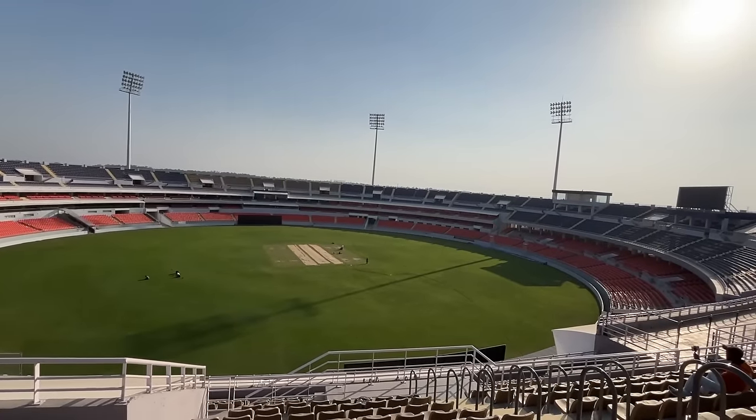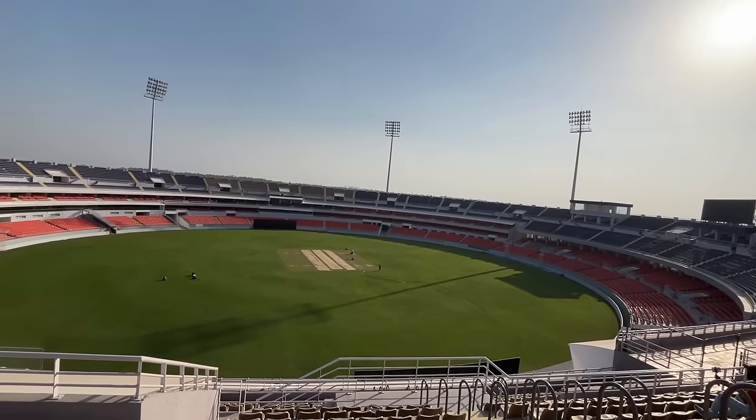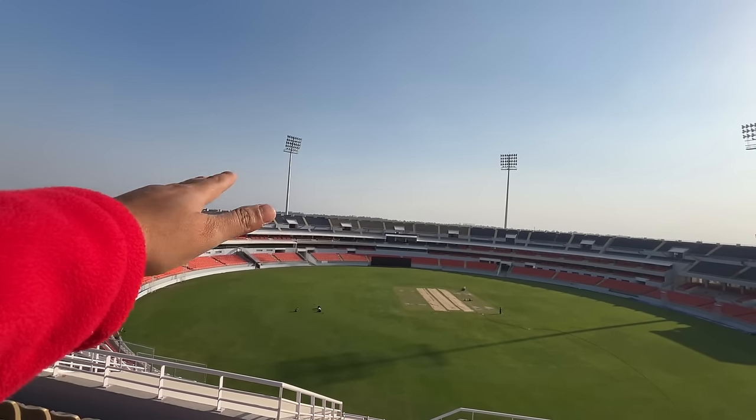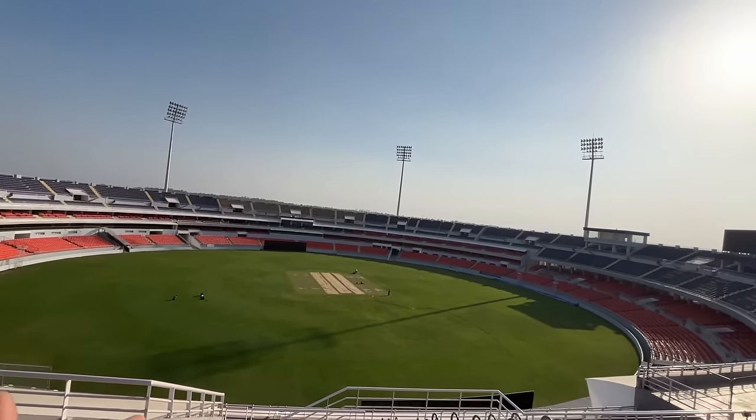As far as the match is concerned, I've already told you — online tickets are now available. The match is on the 23rd. Even before this, Ranji matches and other games used to be held here because the ground was already ready earlier. They would prepare the ground for that time, but yes, there are still some things like the sheds that are yet to be completed, and work is going on slowly.